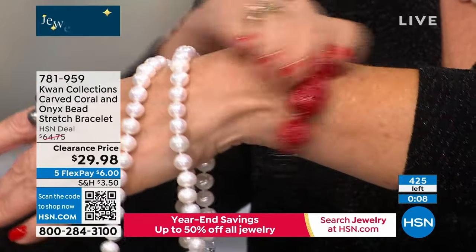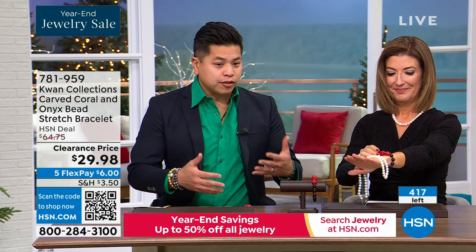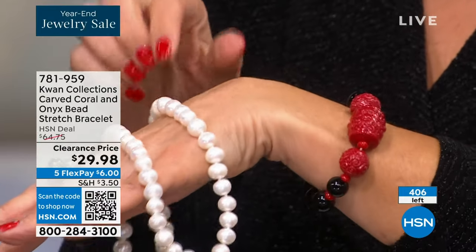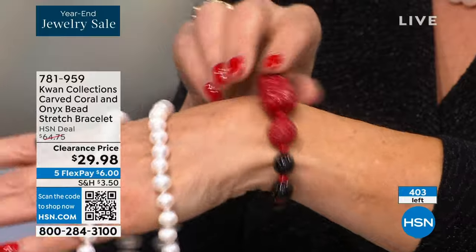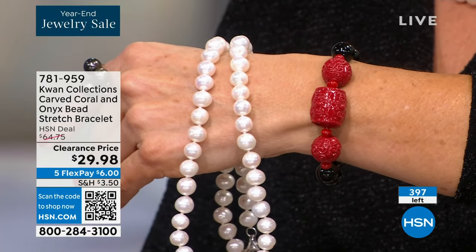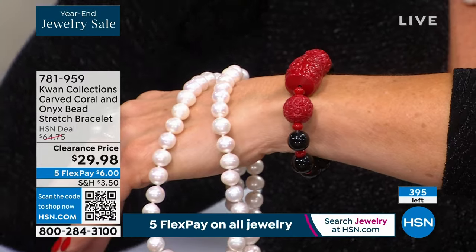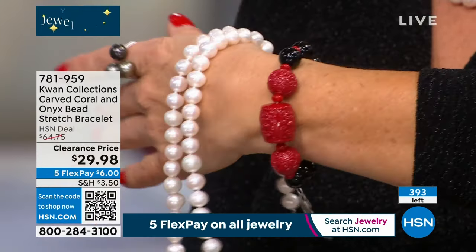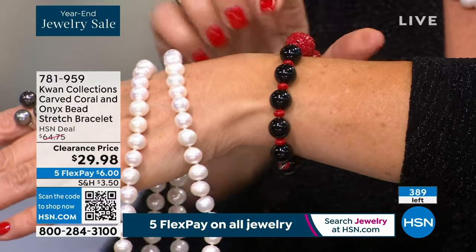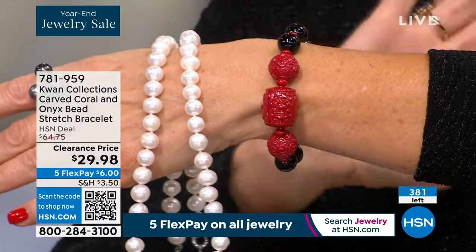We all want that one strand to last for generations and pass down through the generations. When you have pieces like this, you need those bigger, bolder pieces that add personality and spice to your collection. Classic pieces that you can do so much with. Maybe you've got a great New Year's party coming up and you have the perfect dress — imagine adding a pop of color to the little black dress. Red and black making a statement — it's artsy and fun.